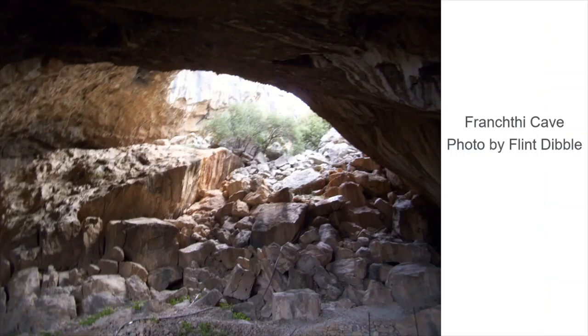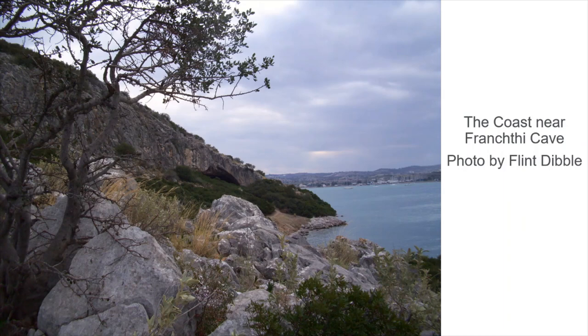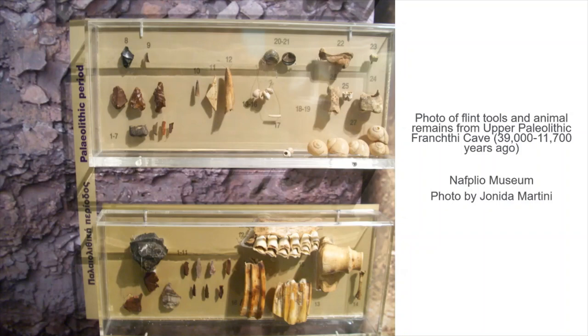Frankthi Cave is one of the most famous Stone Age sites in Greece, excavated about 40 to 50 years ago by Thomas Jacobson. It was one of the first scientific projects in Greece and revolutionized our understanding of the Paleolithic, the Mesolithic, and the Neolithic — because all these phases are found in this cave. Today it's located right next to the coast with a great view of the Argolid Bay. But in the past, before sea levels rose, the coast would have been much further away. About 18,000 years ago the coast was 9 kilometers away, dropping to about 6 kilometers 12,000 years ago, and 3 kilometers around 8,000 years ago during the Mesolithic. This would have impacted humans significantly as the landscape changed from a savanna or steppe-like environment to a more wooded environment, and then finally to sea.